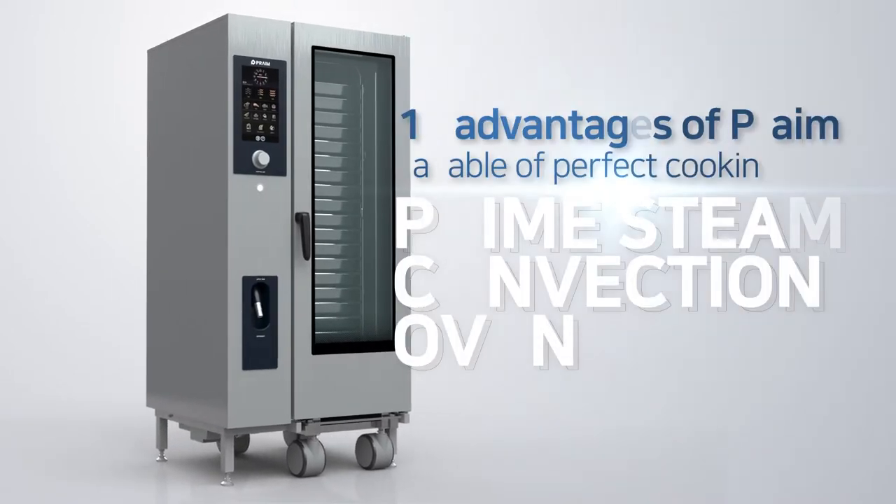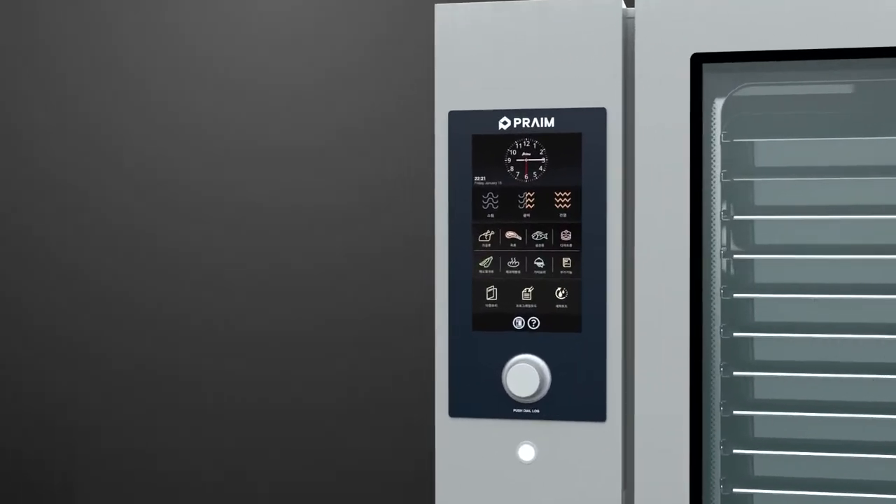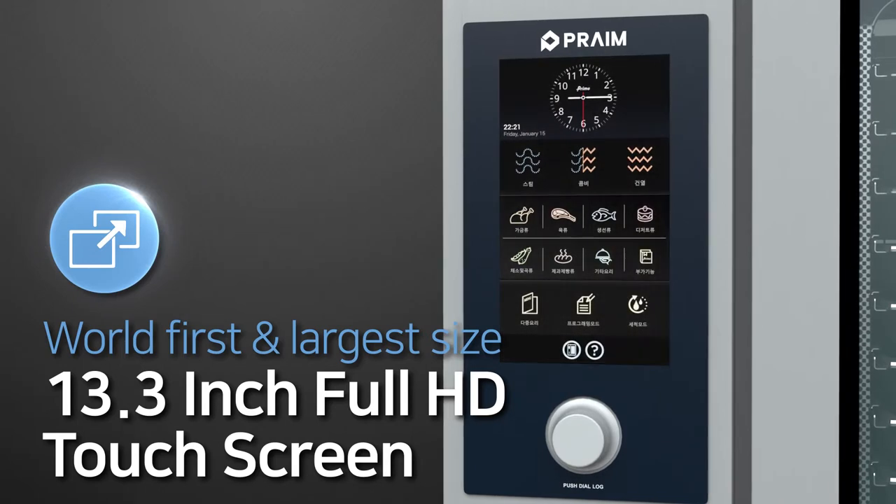Ten advantages of Prime, capable of perfect cooking. First, the largest LCD screen in the world with a clean and intuitive interface design lets you start cooking in just two clicks.